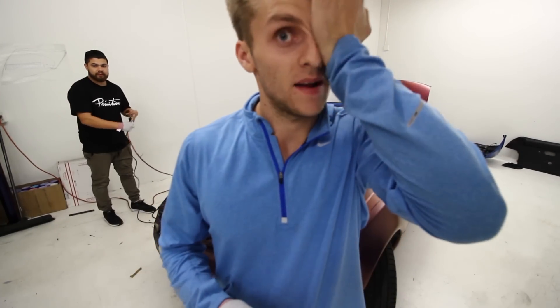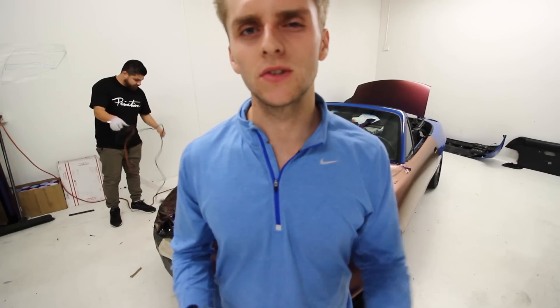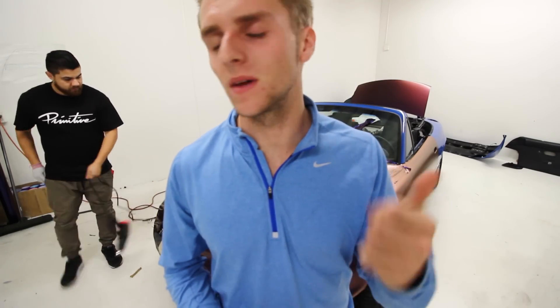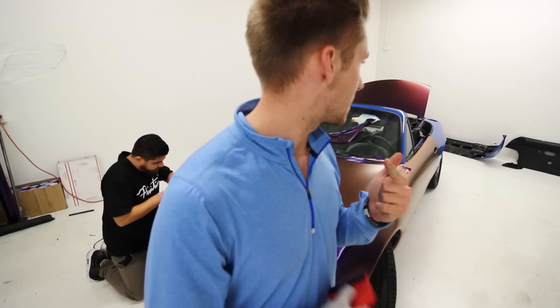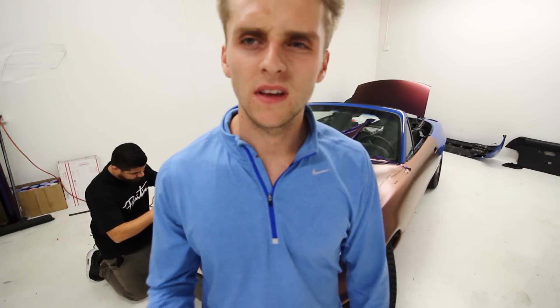I am definitely tired at this point, but we're still trucking on. We just did the hood of this car. We have the two quarter panels left, and this miscellaneous stuff — the mirrors, bumpers, and the gas cap. That's pretty much it.